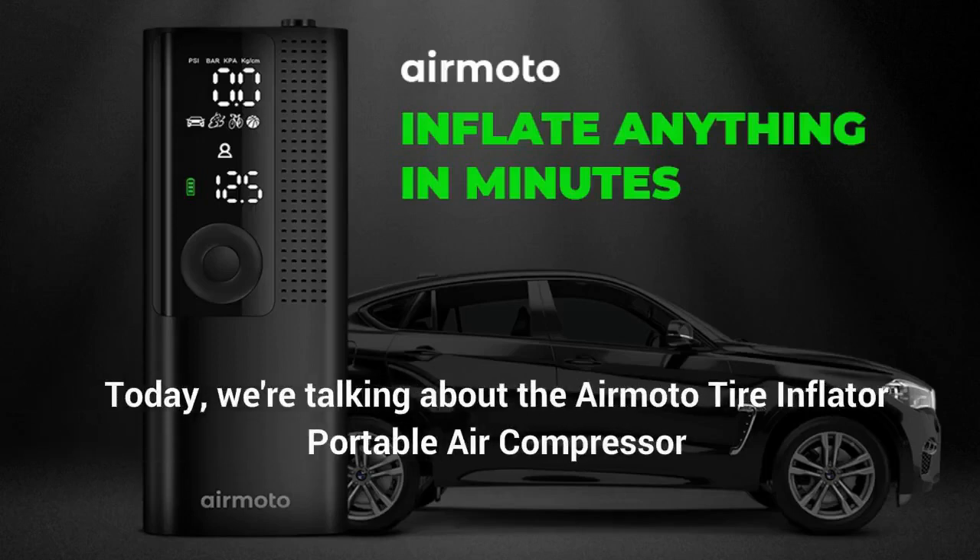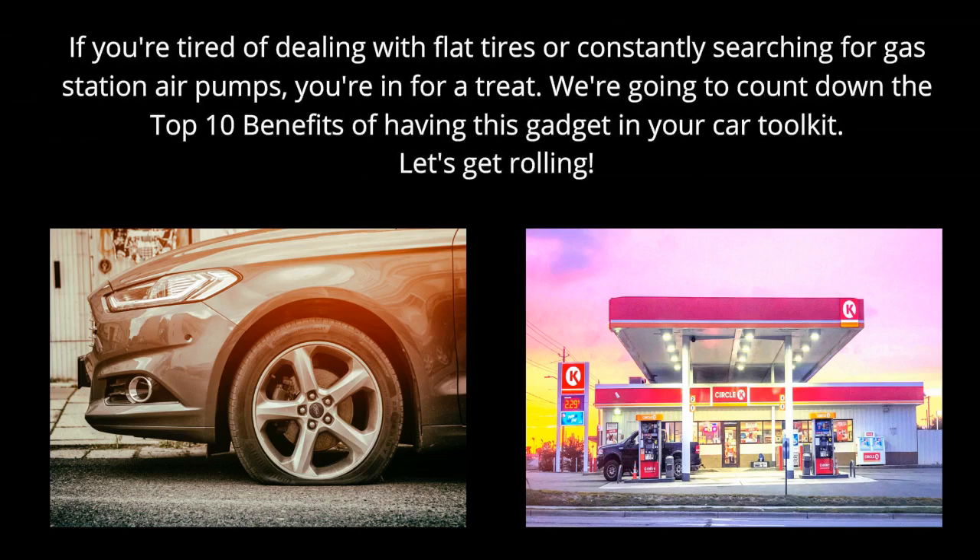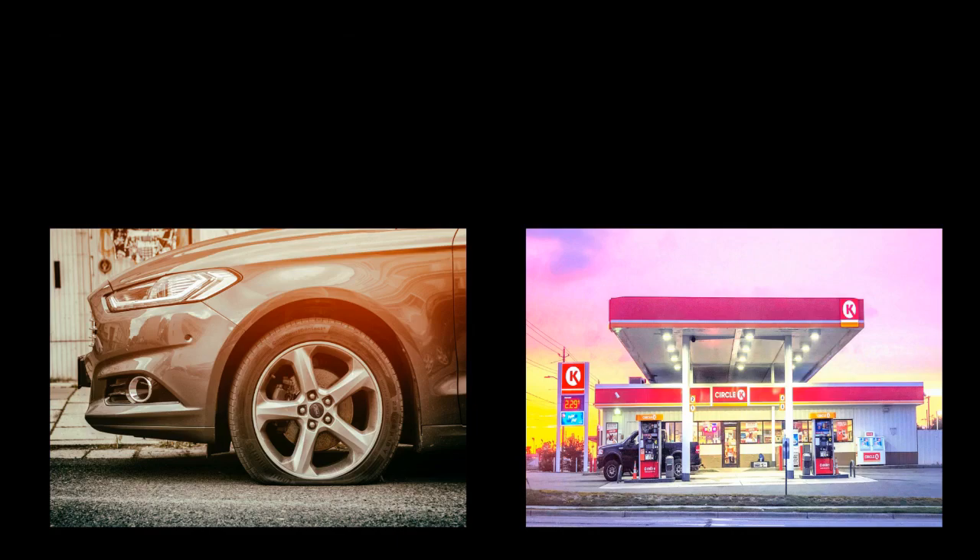Today we're talking about the AirMoto tire inflator portable air compressor. If you're tired of dealing with flat tires or constantly searching for gas station air pumps, you're in for a treat. We're going to count down the top 10 benefits of having this gadget in your car toolkit. Let's get rolling.